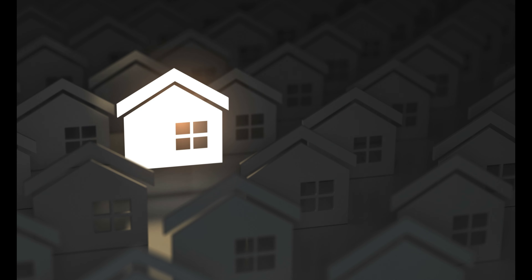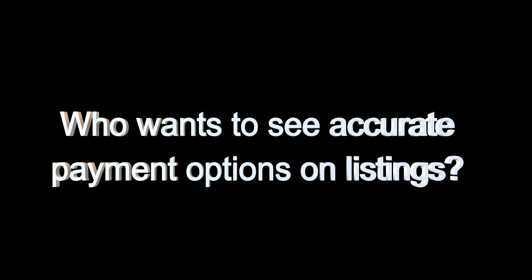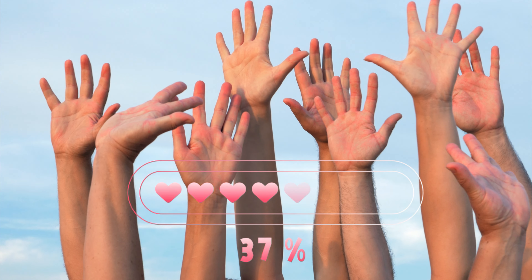An informed buyer is a better buyer. It really is a simple value proposition. If you ask a group of buyers, would you like to see accurate payments on every listing? Every single one would say yes.